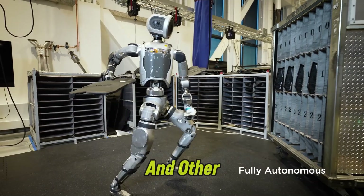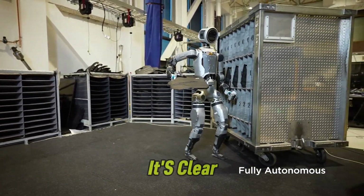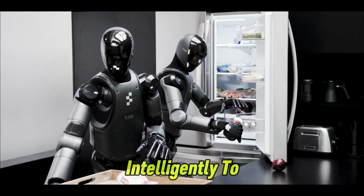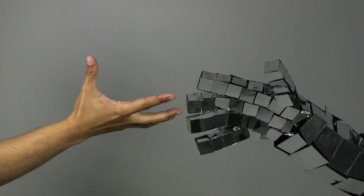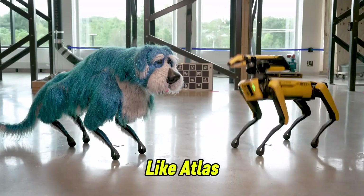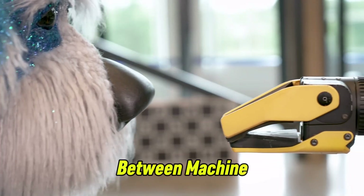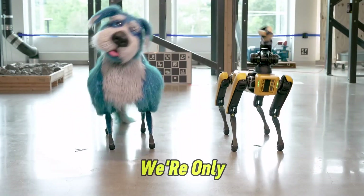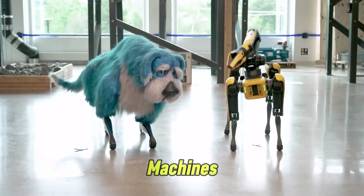As Atlas and other robots continue to evolve, it's clear that they're not just learning how to move — they're learning how to think on their feet and respond intelligently to new challenges. It's exciting to imagine what the future holds for robots like Atlas. The line between machine and human movement is becoming more and more blurred, and it seems like we're only scratching the surface of what these machines can do.